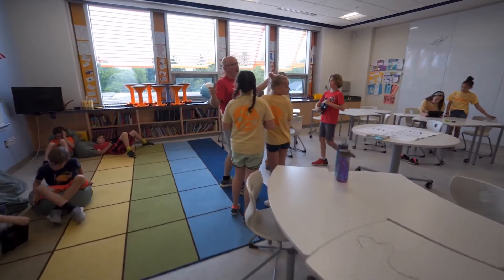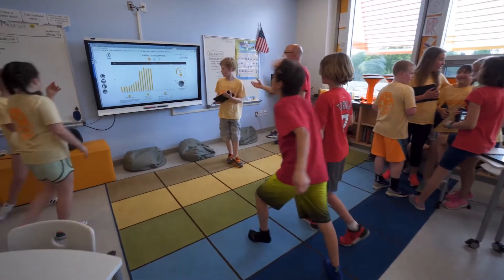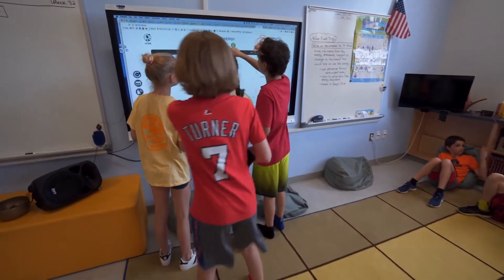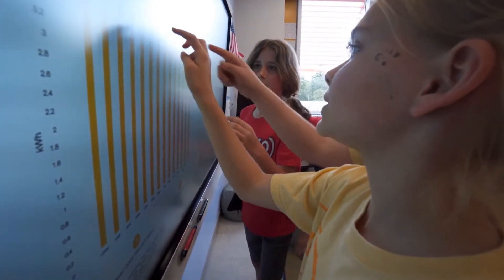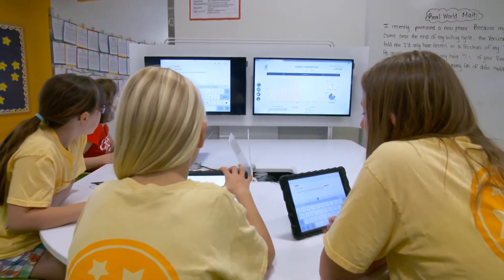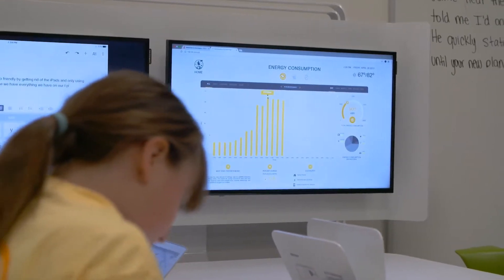As a parent it's amazing that my kids get to experience technology that's on the forefront in their classroom every day. We'll have research projects completely centered around different components of the school, from the geothermal wells to the solar hot water generation for the cafeteria. So it makes things more authentic for students.